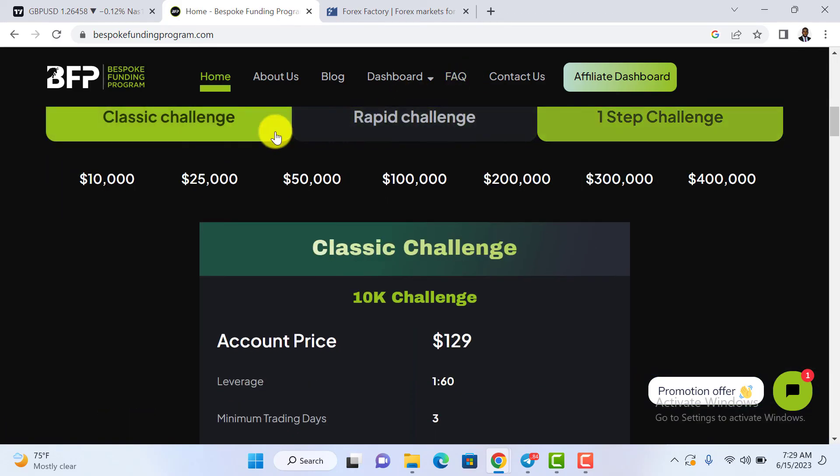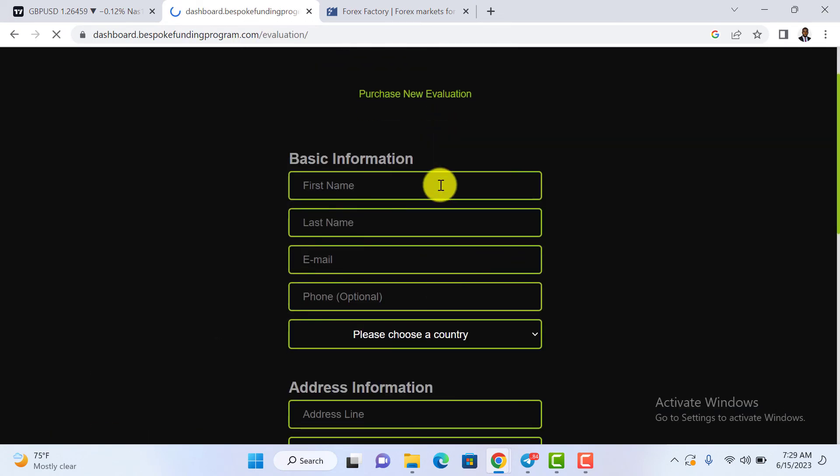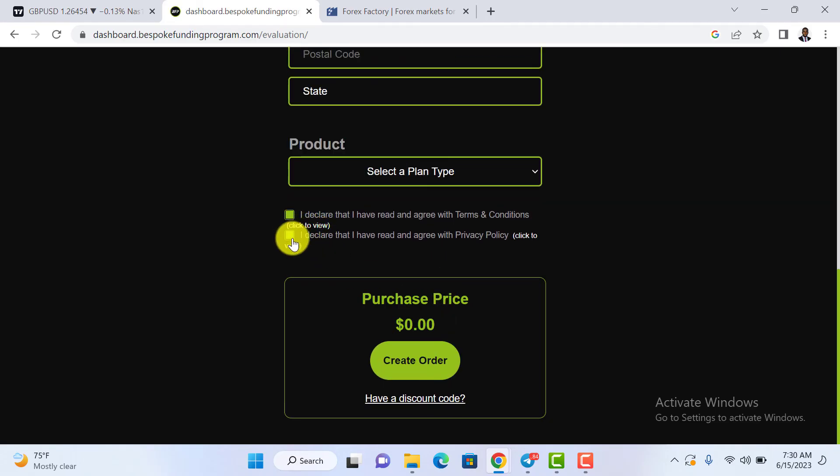Once you decide on an account option, scroll down and click Buy. Once you click Buy, sign up your details, then confirm that you agree with the terms and conditions — take time to read them before checking the boxes. Then click Create Order. By creating an order, you automatically create an account and your login details will be sent directly to your email address.